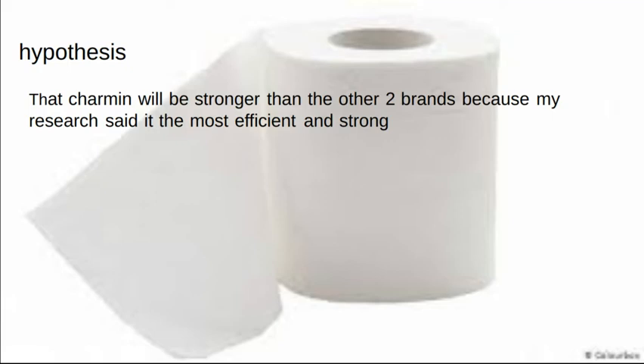Hypothesis. My hypothesis was that Charmin will be stronger than the two brands, because my research said it was the most efficient and strong.